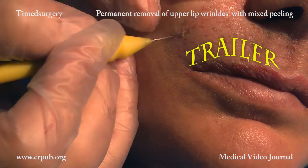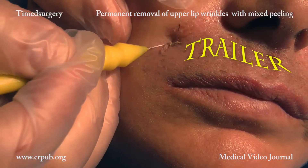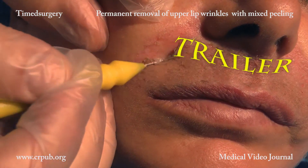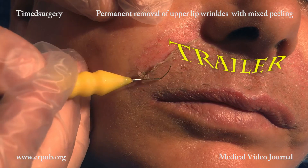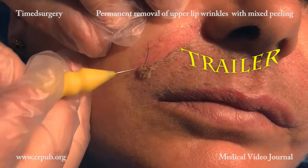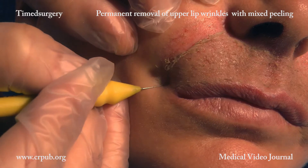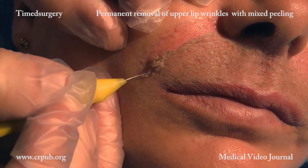Ablation of the epidermis is performed with a non-active electro-maniple. There is no bleeding, as the layer is avascular since it is above the papillary capillary plexus. The thin layer of epidermis is removed. The same EM10 electro-maniple, while not activated, is used to remove the epidermis that has been detached by the pulsed timed surgical current.